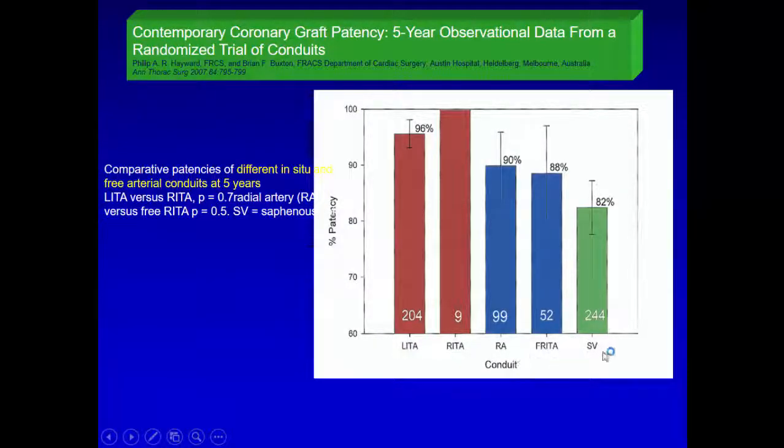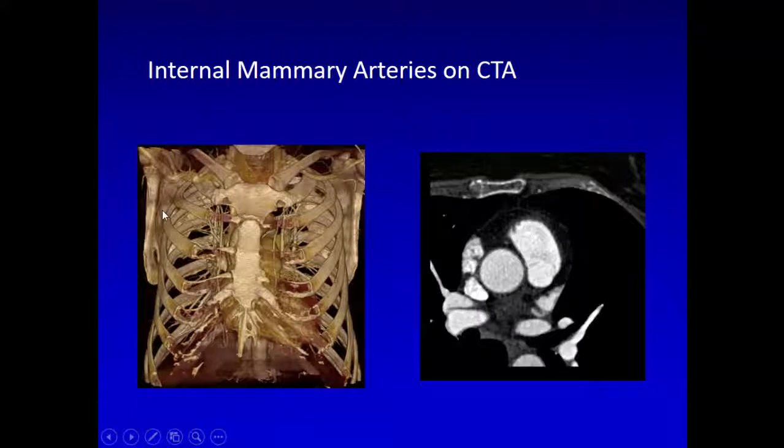When comparing different conduits: LIMA and RIMA are nearly the same — at five years, a 96% patency rate. Radial artery is 90%, free internal mammary artery is 88%, and vein is 80%. So basically, LIMA is the best. Then, if the lesion is more than 90% stenosed, radial artery, and then vein.